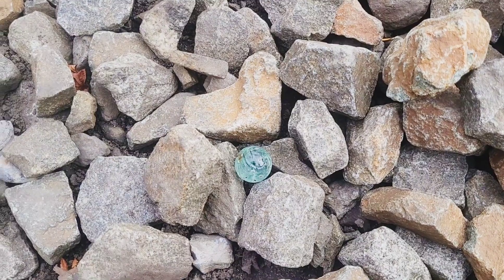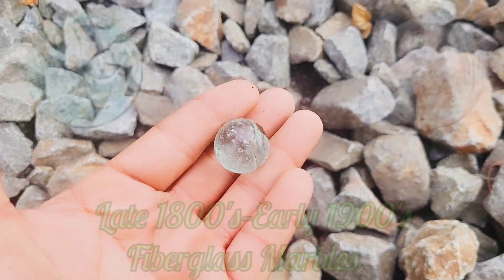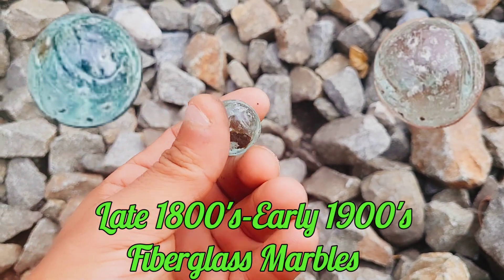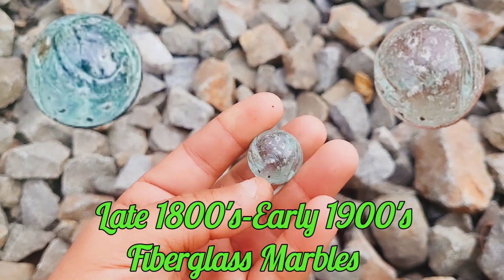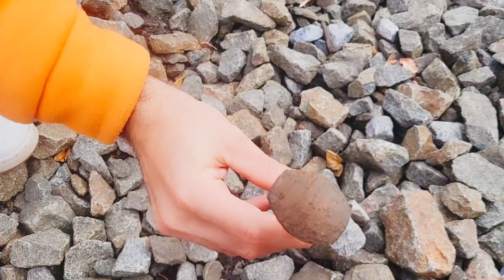We're out here doing some exploring, walking around, about to metal detect, when we saw the train track so we decided to walk up. We have the spot right across the road that we looked at. Walking up and down the train track, I got one just like this too — absolutely crazy. Look at that — an old hand-blown glass marble! It's awesome. How amazing is that, right next to all these railroad spikes.